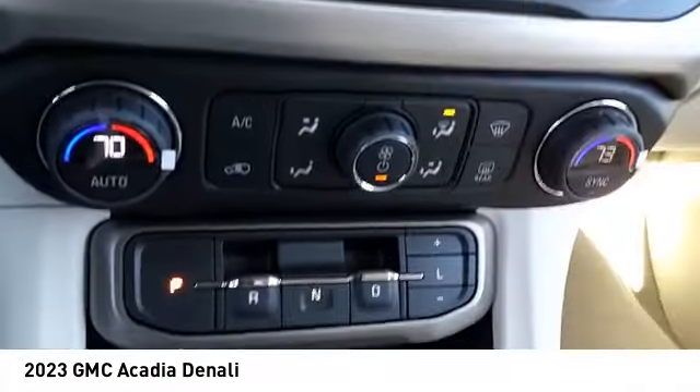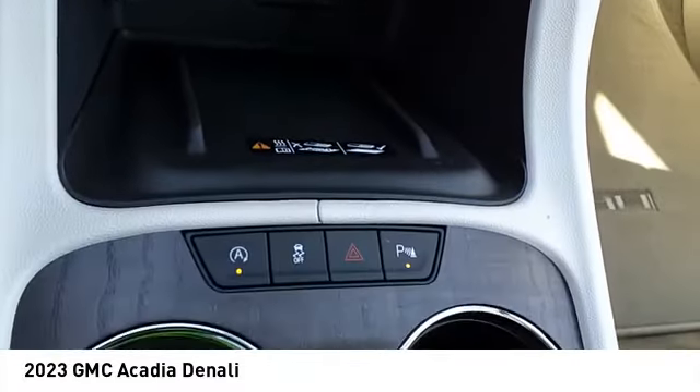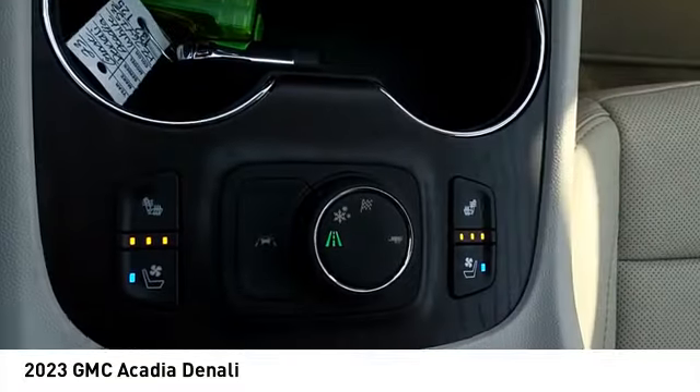Power brakes, ambient lighting, braking assist, voice activated navigation system, and rear view camera.